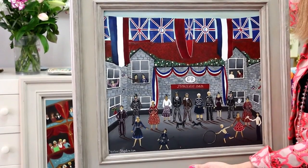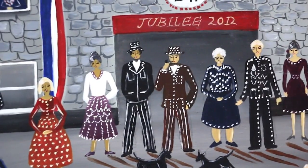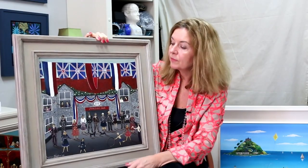Here we are celebrating the Queen's Jubilee. I did a few variations of these and they've gone, but I kept this one because I was kind of attached to it. I'm not normally attached to my paintings, but this one I was.